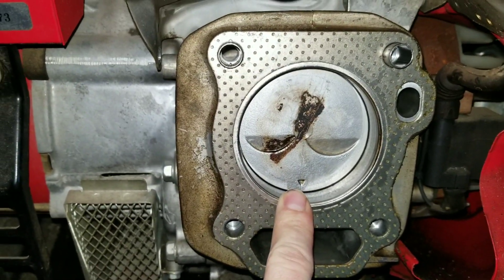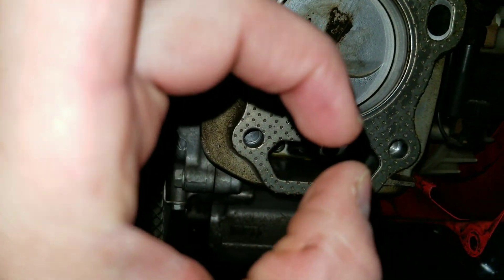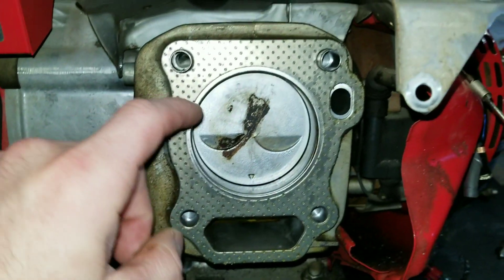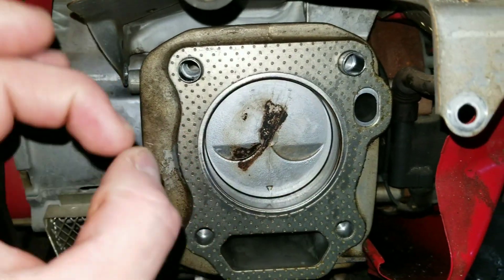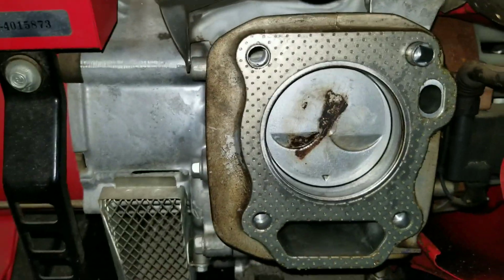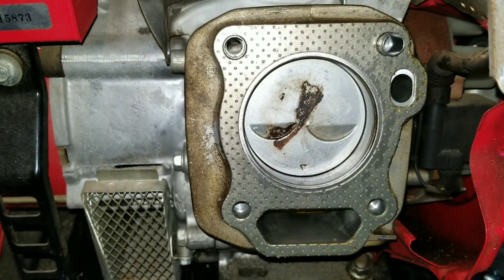The last part of reason two is misaligned piston rings. You have three rings, each like a very tight C-shape, but they leave a small gap. You want to stagger those gaps — one here, one here, one here — spacing them out. If you line all those little gaps up, it allows oil to flow freely right through them, making an easy path for the oil to pass.